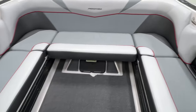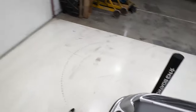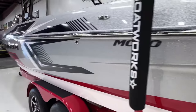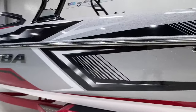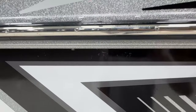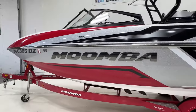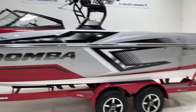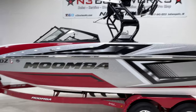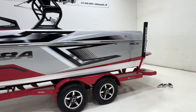I just realized I didn't walk down the starboard side, so let me hop off and do that. It's pretty much the same as the other side — a couple spots where the clear layer on the graphic is starting to bubble a little bit, mainly in one spot — but the rest of the exterior looks really good. Come check out this Moomba at our shop. You can reach us at 317-845-9253. Thanks for watching.